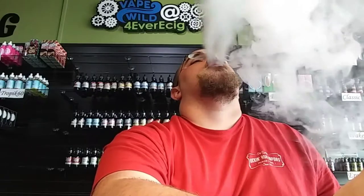First up is Buttery Nuts. Buttery Nuts is roasted pecans with vanilla and butter — my personal favorite of the new juice we just got in. It definitely is an all-day vape, it's a very nutty delicious vape. It has that nice rich pecan taste going in, and you get that mix of butter and vanilla on the exhale.